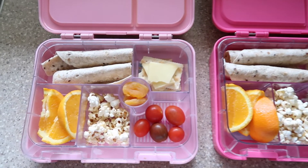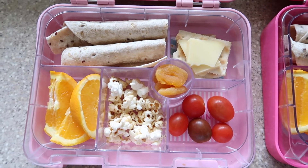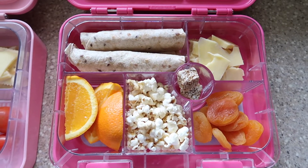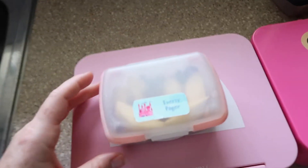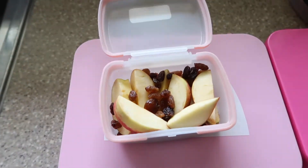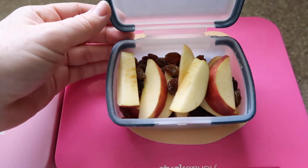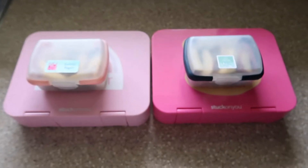We've got some Vegemite wraps on a whole grain wrap, some cherry tomatoes, popcorn, oranges, cheese and crackers, and some little apricots. We've basically got the same thing for Ivy, but with some little nut bites in there. The separate fruit snack this morning is just some cut up apples and sultanas in a separate little container. I either send a whole fruit or just these little containers — the girls find it easy to pull them out of their lunch boxes.